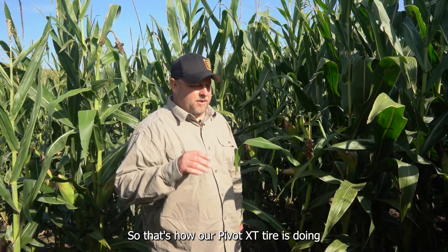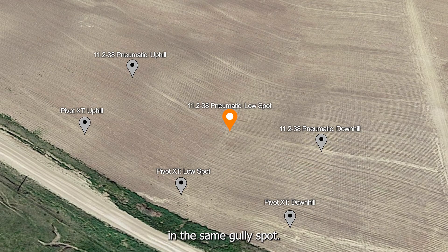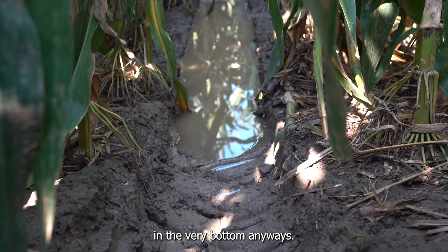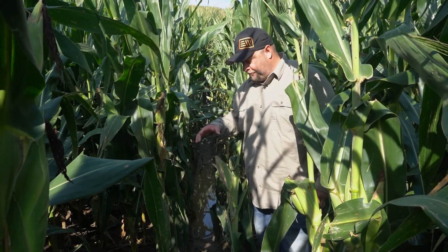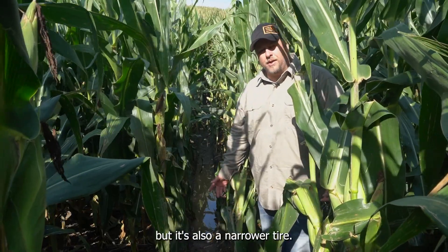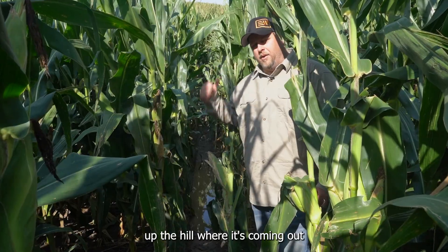That's how our Pivot XT tire is doing in the gully and then above and below it. Let's go over to the next tower and check out how the 11-238 Pneumatic is doing in the same time frame. We're on the next tower over now with the 11-238 Pneumatic, and this is the track in the same gully spot. Right now it's full of water so it's kind of hard to say exactly how deep it is in the very bottom, but looking where it's coming in it's about four to six inches, maybe eight in some spots. Let's go up the hill and look at those track differences.